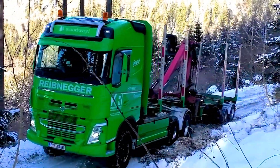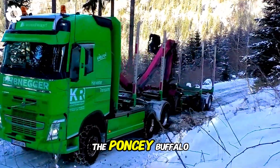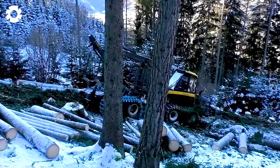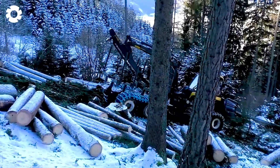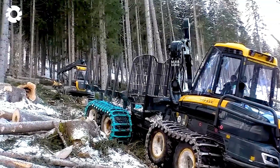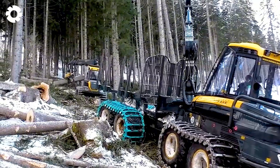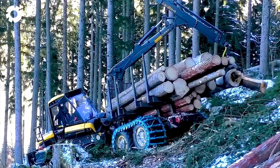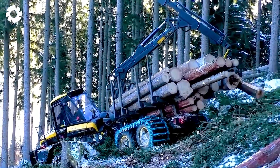Holtz transport can be the ultimate sport when the Ponce Buffalo and K100 are involved. With powerful engines and outstanding power, they easily overcome all the challenges of transporting wood. Consistent power makes these machines work effectively in harsh conditions.